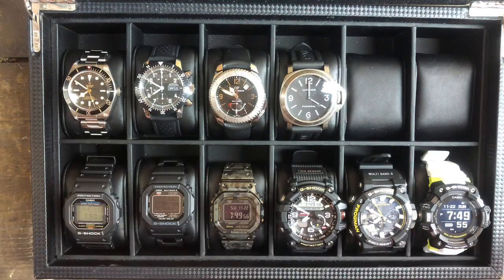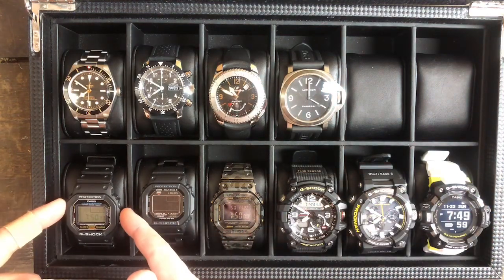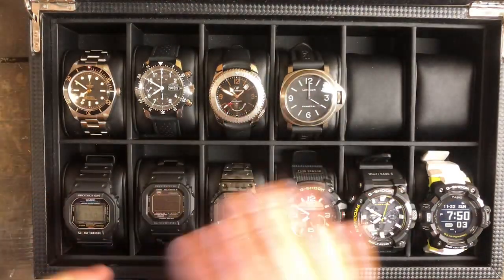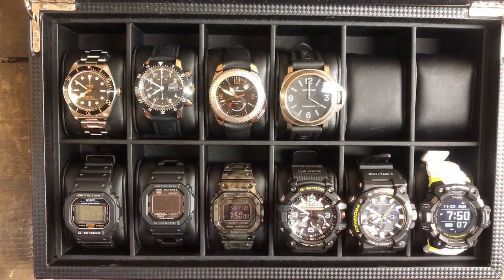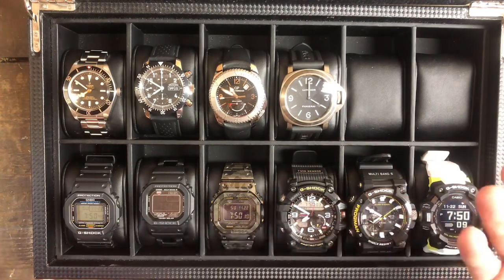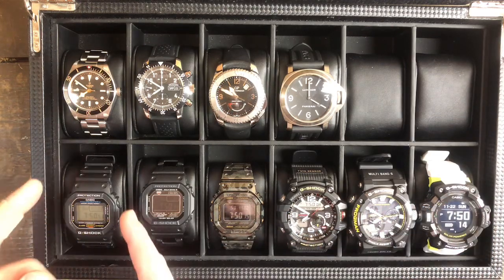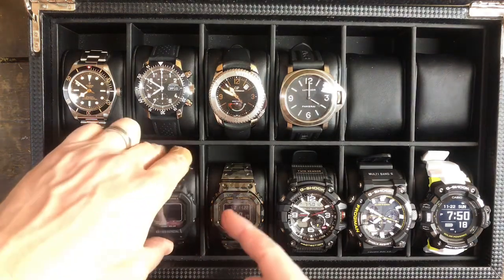So let's go back to the G-Shocks. I have this guy — this is the DW-5600. I'm terrible with the model numbers, I'll include them in the video. I always had this one; this is the beater and this is always going to stay.